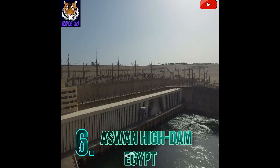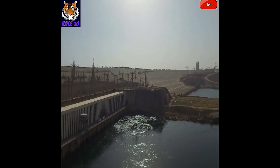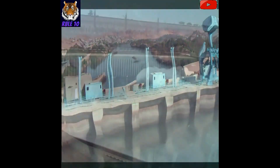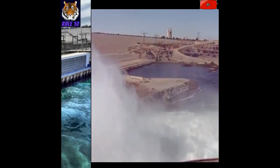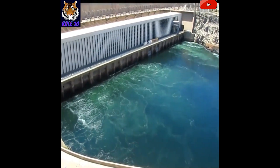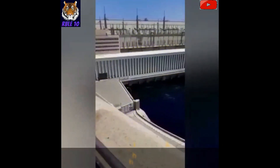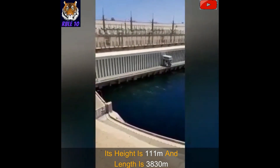Number 6: Aswan High Dam, Egypt. The Aswan High Dam surrounds the Nile River and forms Lake Nasser. The water storage capacity of Lake Nasser is 132 billion cubic meters. The dam was designed by the Hydro Project Institute of Russia in collaboration with various Egyptian engineers, and was built from 1960 to 1968 with an investment of 1 billion dollars. The dam's power plant operates from 12 turbines with a capacity of 2,100 megawatt. Its height is 111 meters and length is 3,830 meters.